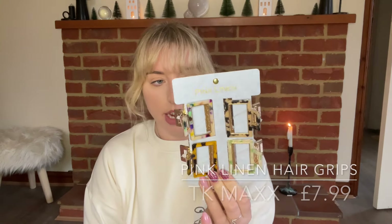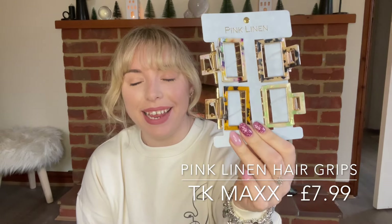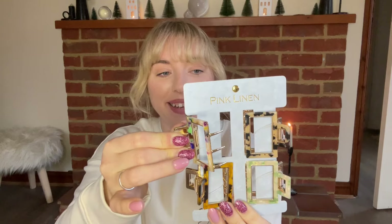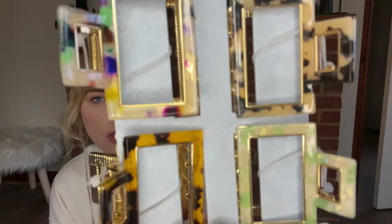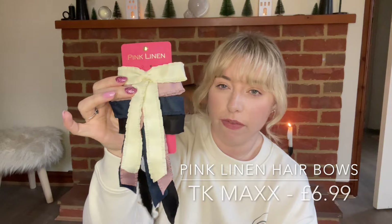Moving on to hair stuff. I've bought these lovely little pink linen hair grips — they come in a set of four. They have all these beautiful different little colors on them and I thought shining in the sun they're going to look lovely. I do love a big crocodile clip, so I'm looking forward to using them. Next I've picked up a set of four of these beautiful little bow clips.